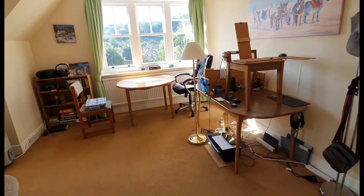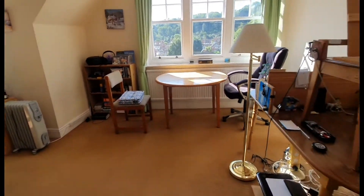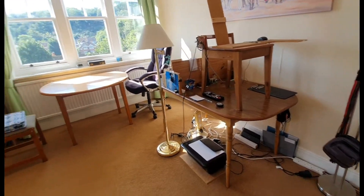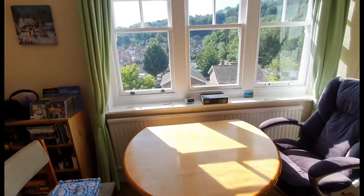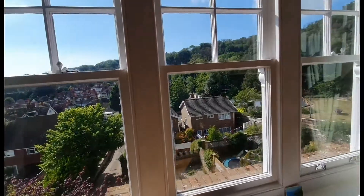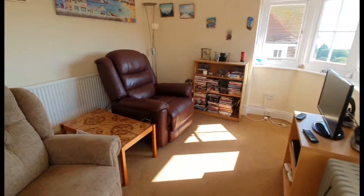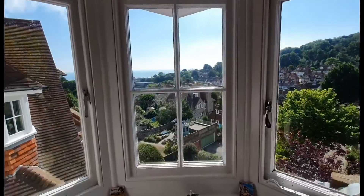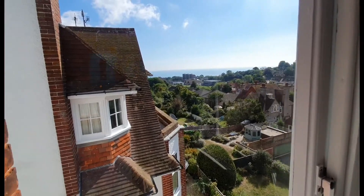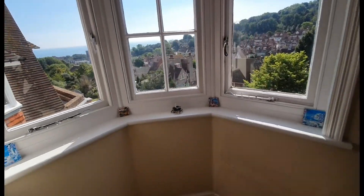One of the main features would be the spacious living room stroke dining room. We've got plenty of space here for a dining room table, with a living area to one side. There's a nice big window with excellent views. And then there's this lovely curved window with really nice sea views — a really nice feature to this room.